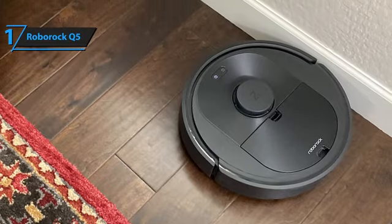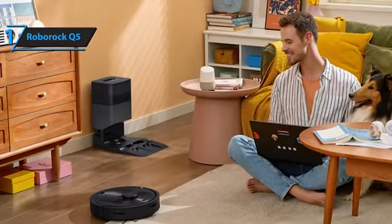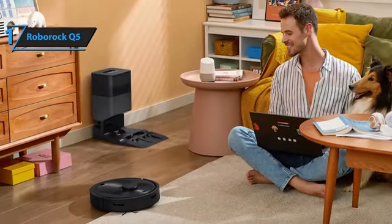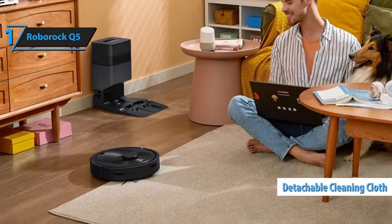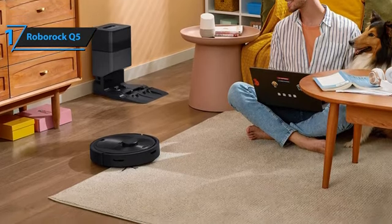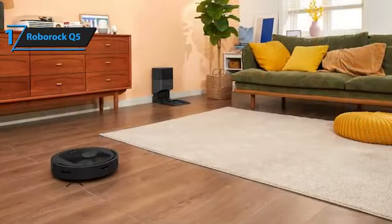At the core of the Q5's capabilities is the PreciSense LiDAR navigation, which allows for fast, accurate mapping and creates detailed 3D maps of your home. This advanced system plans and executes cleaning meticulously, ensuring no spot is missed. The Q5's design includes flexible water flow settings and a detachable cleaning cloth, enhancing its versatility for various cleaning tasks. Pet owners will appreciate its efficiency in managing pet hair, making home maintenance less burdensome.